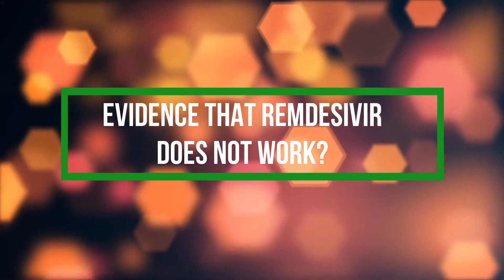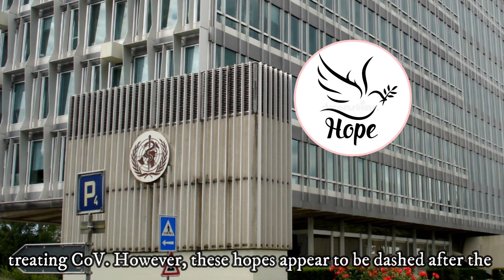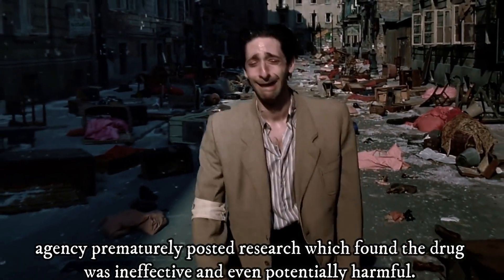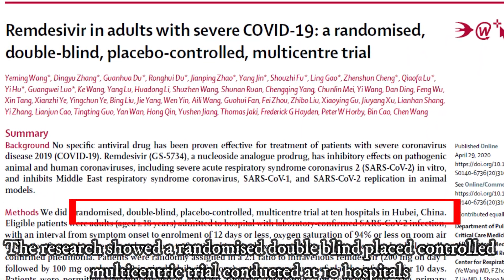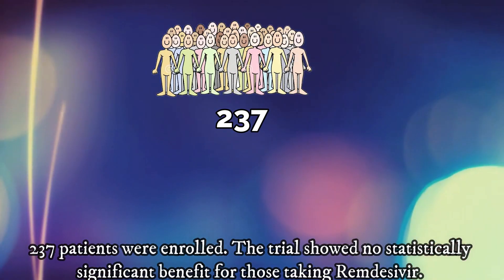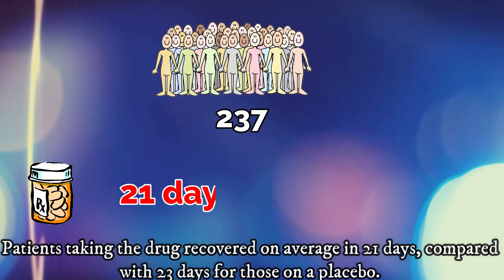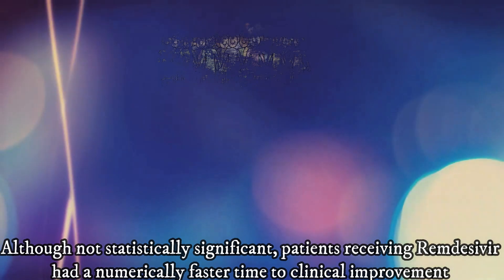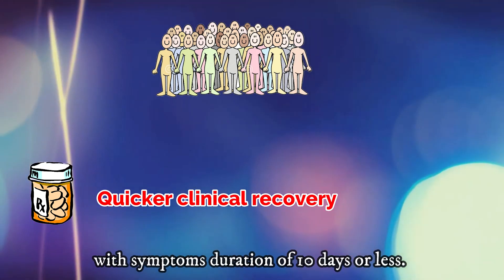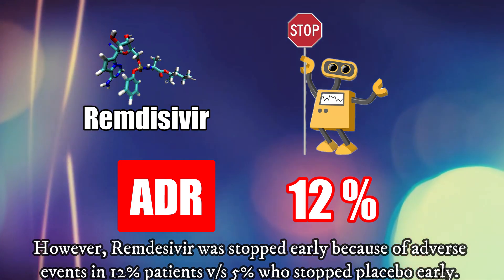What is the evidence that Remdesivir does not work? Remdesivir had been described by the World Health Organization as the biggest hope for treating the coronavirus. However, these hopes appeared to be dashed after the agency prematurely posted research which found the drug was ineffective and even potentially harmful. The research showed a randomized, double-blind, placebo-controlled, multi-center trial conducted at 10 hospitals in Hubei, China, published on April 29, 2020. 237 patients were enrolled. The trial showed no statistically significant benefit for those taking Remdesivir. Patients taking the drug recovered on average in 21 days compared with 23 days for those on a placebo. However, Remdesivir was stopped early because of adverse events in 12% of patients versus 5% who stopped placebo early.